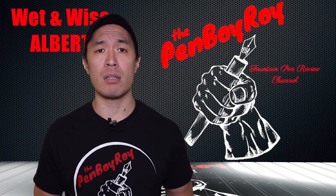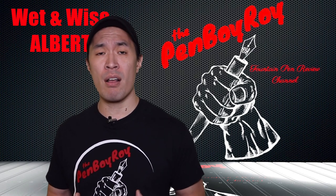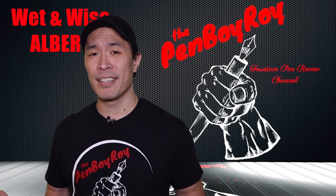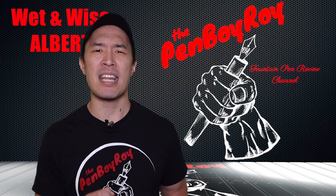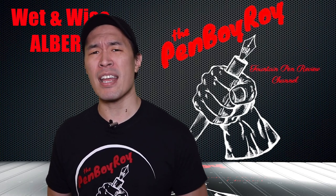Some several years later while browsing the internet, he came across many fountain pen reviewers on YouTube, including The Pen Habit, SBRE Brown, Fig Boot on Pens, and of course, not me. Upon the discovery that there was such an awesome community of people out there sharing in his passion, the Napster decided that he wanted to expand his passion of the fountain pen even further. Enter Wet n' Wise.